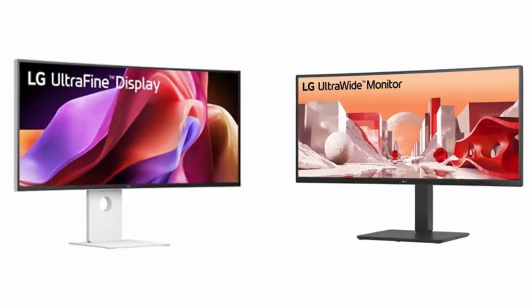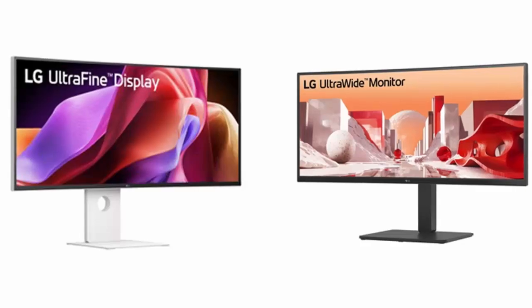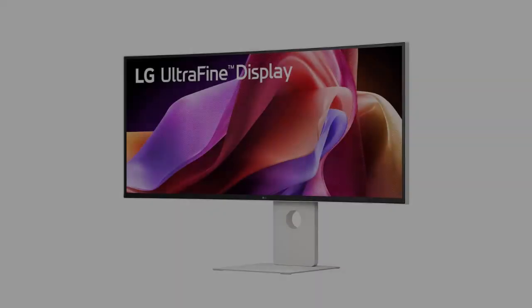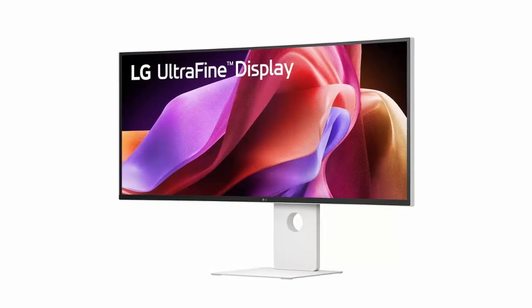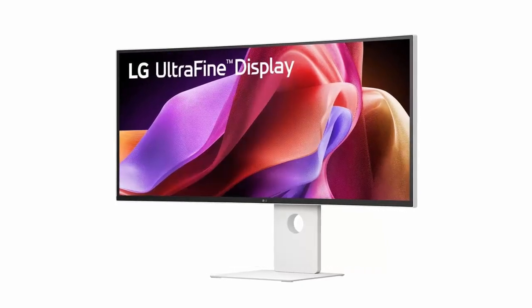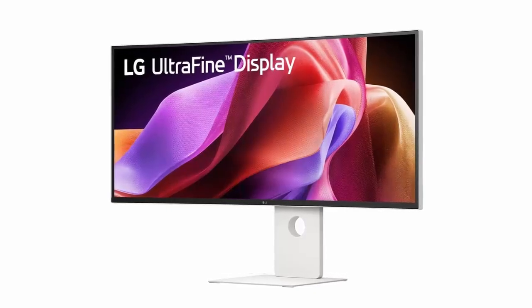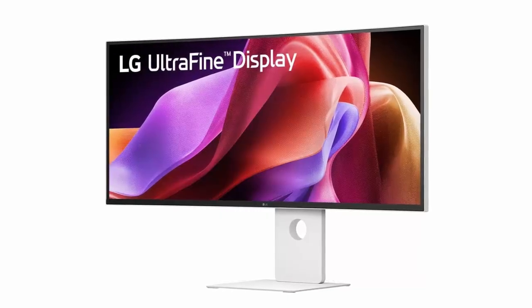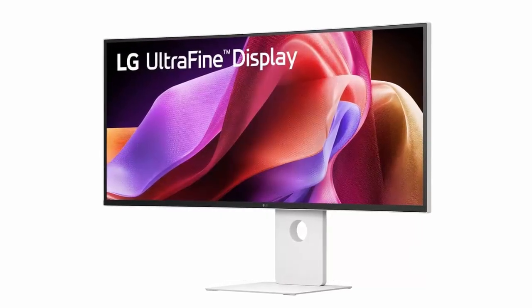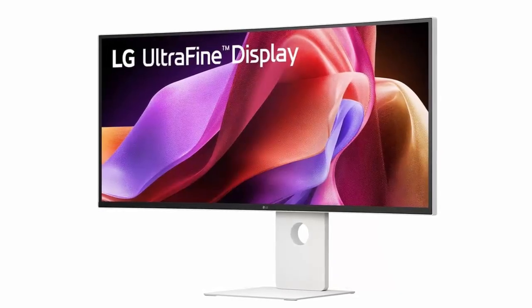It's not just a monitor — it's a command center for creators, editors, and anyone who craves a display that can keep up with their vision. At the heart of this beast is a 5K2K curved panel, 5120 by 2160 pixels, with a silky smooth 120Hz refresh rate and a gentle 2500R curve. Whether you're color grading 4K footage, designing a new campaign, or multitasking across multiple apps, this screen gives you room to breathe and then some.